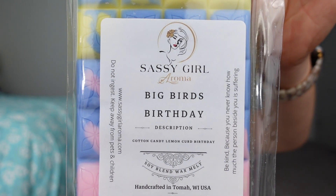This next one is Big Bird's Birthday — cotton candy, lemon curd, and birthday. Several people have talked about this one and liked it, including Charity. Oh, this is good! This is yummy. I love lemon and bakery. So there's lemon curd, sweetness from the cotton candy — it's like a lemon bakery, like a lemon cake. This is delicious. That lemon is really good.